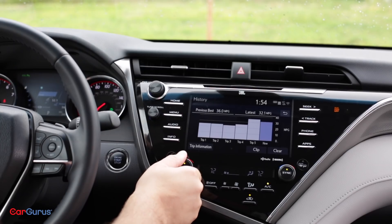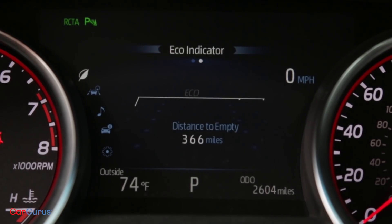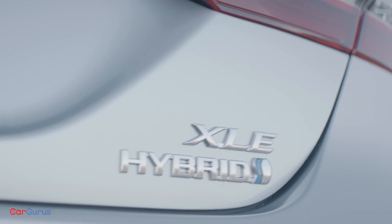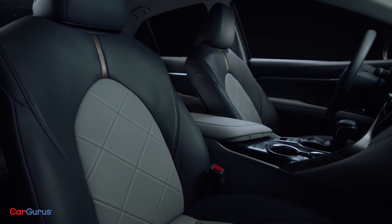XSE Camrys start there and add dual-zone climate control, a trio of USB ports, a head-up display, and a large 7-inch color information display between the gauges. Finally, the range-topping XLE gets full LED headlights, a bright metallic front grille, a leather-trimmed steering wheel, and upgraded interior trim.